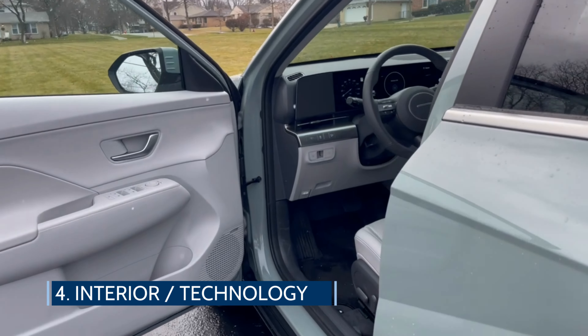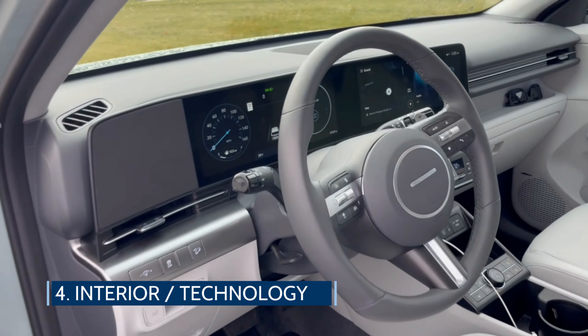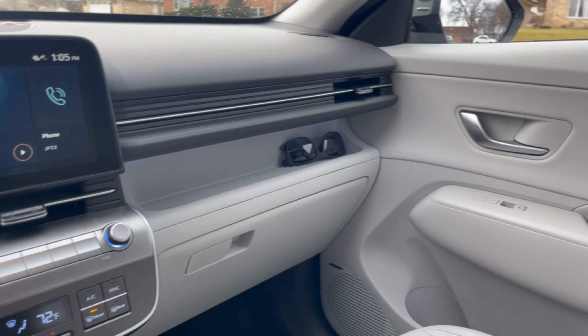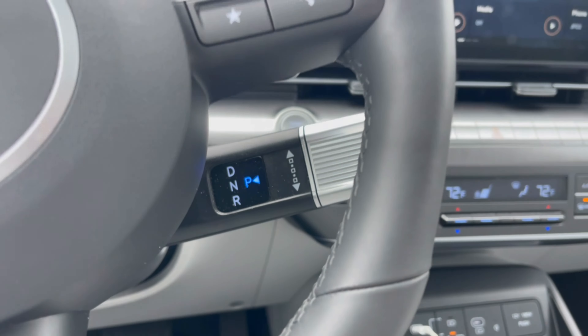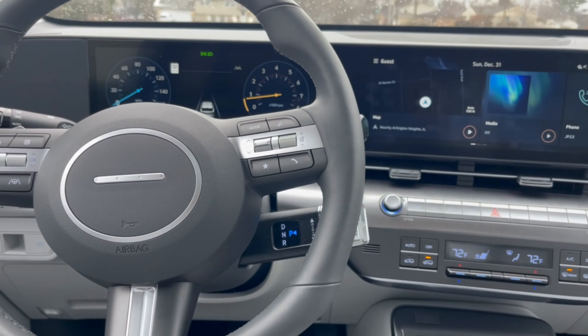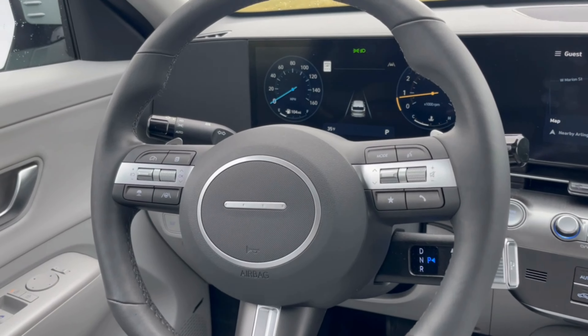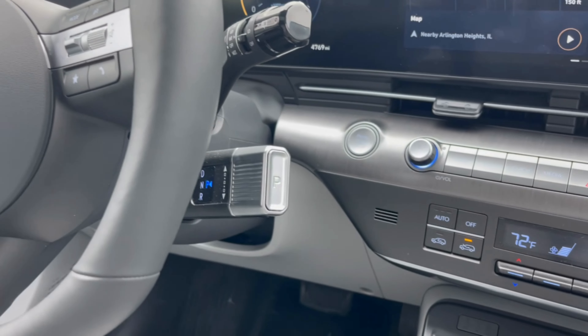Hopping inside, drivers will face an expansive dual 12.3-inch touchscreen display setup with a 4.2-inch driver information display. As part of the Kona's new layout, the shift-by-wire gear selector has been relocated from the center console to a stalk behind the steering wheel, allowing for more storage and an open console area.